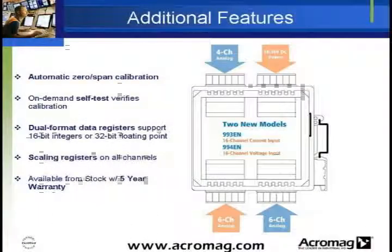Additional benefits for the BusWorks input modules include automatic zero-span and onboard calibration to calibrate instruments to perform better over temperature ranges, user-configurable 32-bit floating point scaling, and dual-format data registers. As with the rest of the BusWorks product line, they are available from stock with a 5-year warranty.